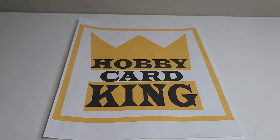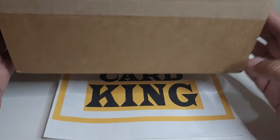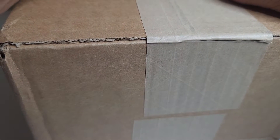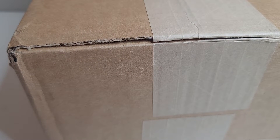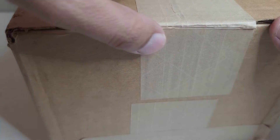Hello everyone and welcome to my channel Hobby Card King. Today's a special episode — the Astros won the World Series! Super excited about it as an Astros fan. I tried to get merchandise from Academy, went all over, couldn't find it anywhere, so I was able to get it from Dick's Sporting Goods. It came in the mail today. After this I will open up a basketball card pack from Walgreens.